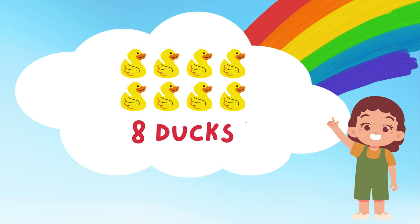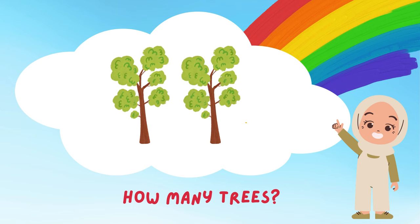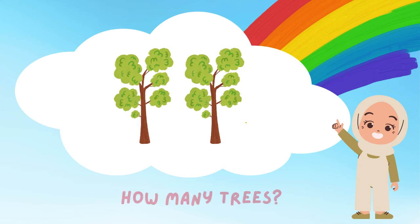Look at those tall trees! How many can you count? Let's see! 1 and 2! 2 big trees! They're perfect for climbing or having a picnic under!